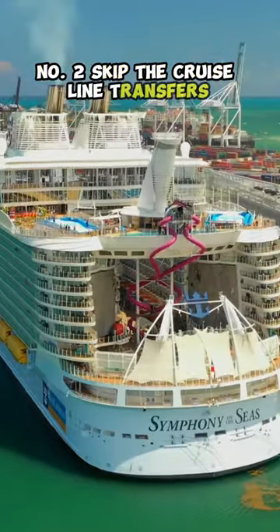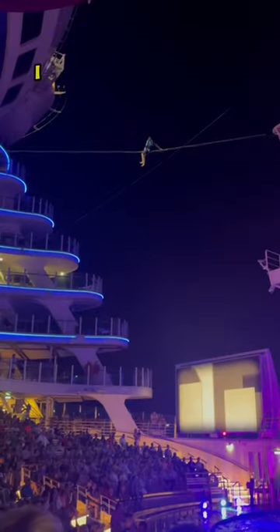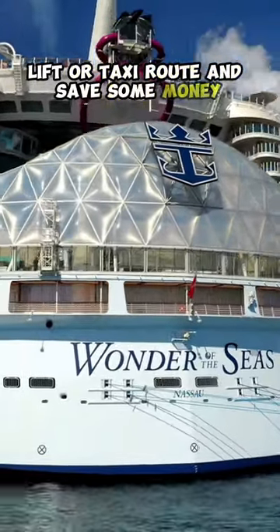Number two: skip the cruise line transfers. While they may be convenient, they can be expensive. I suggest you go the Uber, Lyft, or taxi route and save some money.